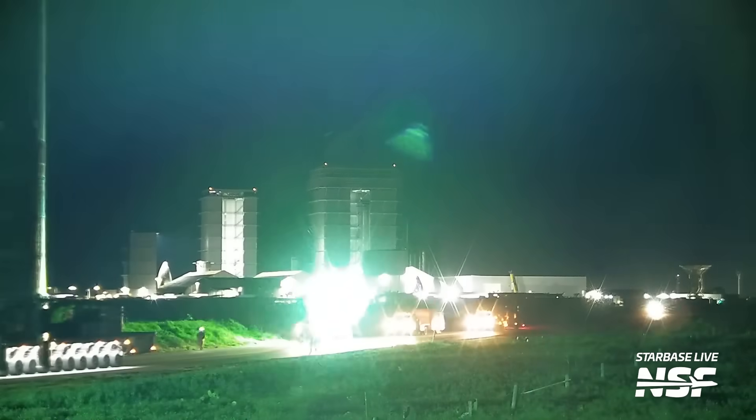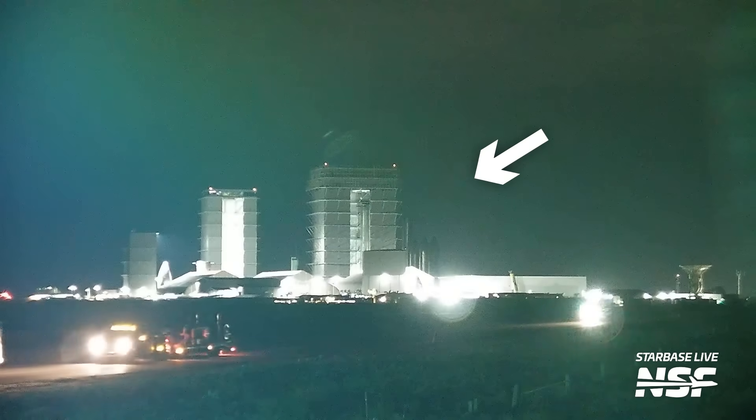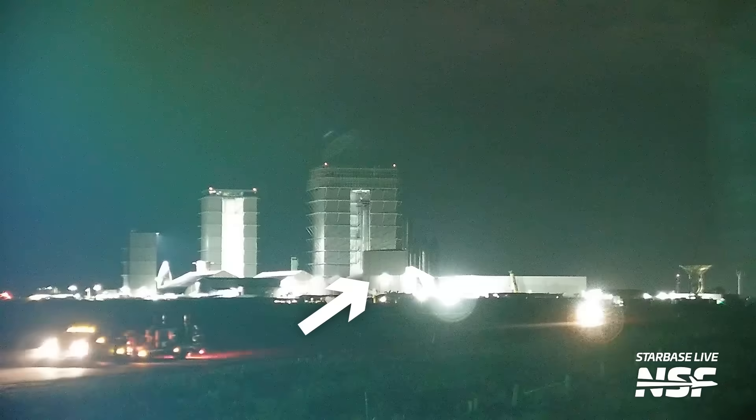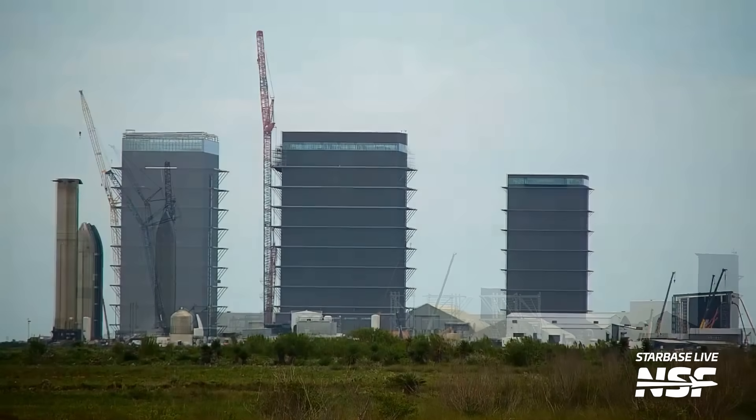This rollout gives us a great opportunity to look at a much different production site skyline. There's no second mega bay or smaller Star Factory — the dishes and windbreak are still there. A lot has changed with this world-class R&D facility in just 10 months.